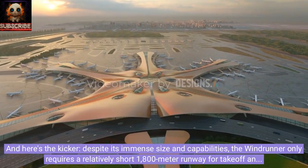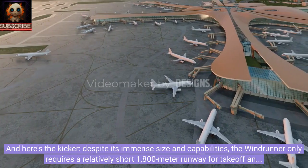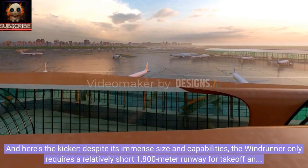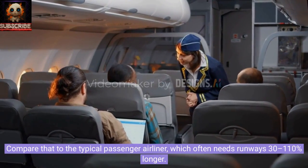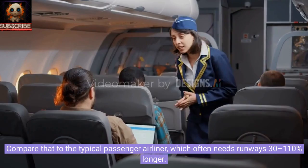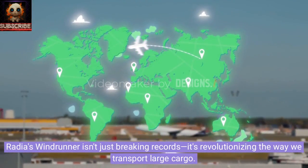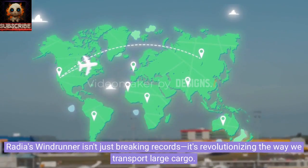And here's the kicker. Despite its immense size and capabilities, the Windrunner only requires a relatively short 1,800-meter runway for takeoff and landing. Compare that to the typical passenger airliner, which often needs runways 30 to 110 percent longer. Radia's Windrunner isn't just breaking records — it's revolutionizing the way we transport large cargo.